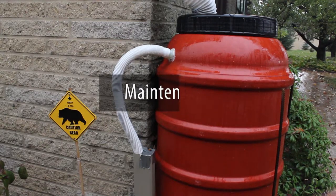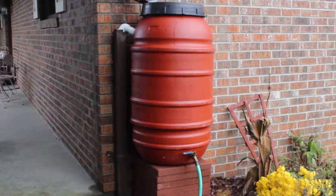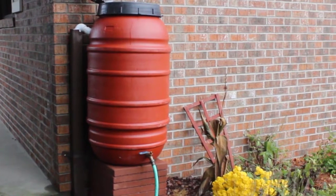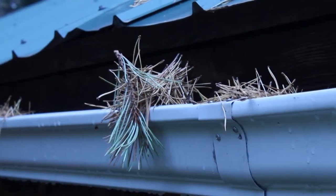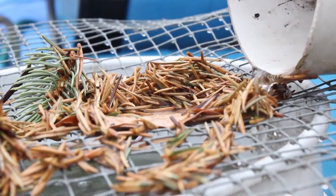Use and maintenance of rain barrels varies depending on how much water is ultimately collected. To properly maintain your rain barrel, clear rain gutters and rain barrel screens of any leaves, seeds, or bits that might block the water from entering the rain barrel.